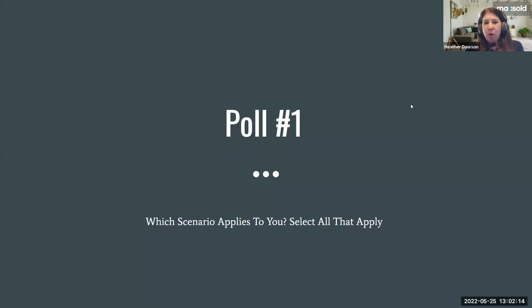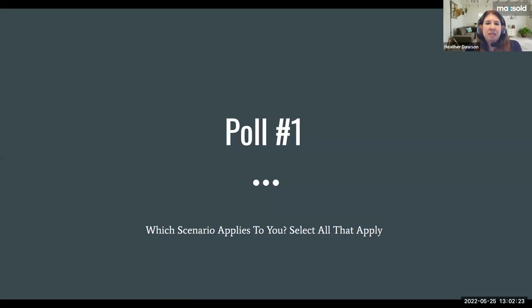First we have a poll — you can take this and select all the scenarios that apply to you. The options are: have you found a box of costume jewelry and donated it all because you thought it was not worth anything? Have you inherited a box of costume jewelry and you're wondering what to do with it? Or are you a collector or reseller of costume jewelry and estate jewelry?